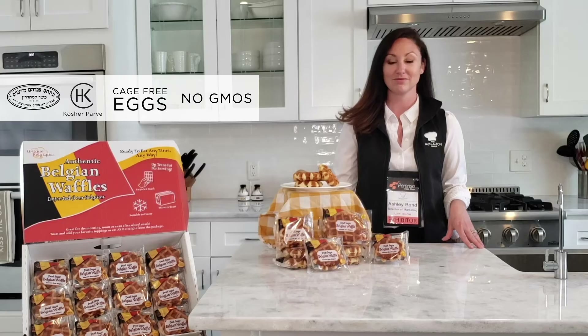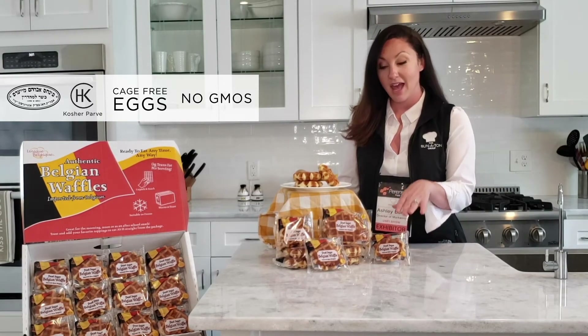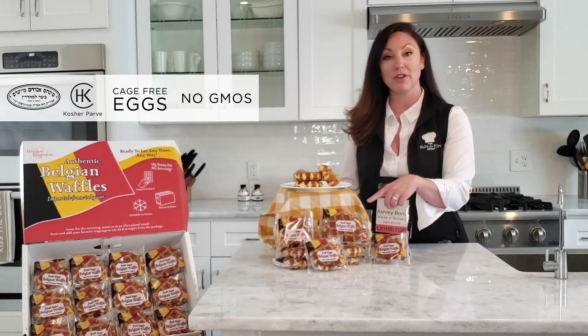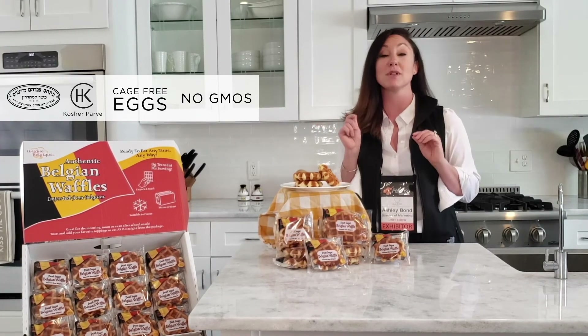Okay, so what's the SRP? The 55 gram is $1.09 and the 100 gram is $1.59. For the chocolate flavor, the 55 gram is $1.29 and the 100 gram is $1.79.